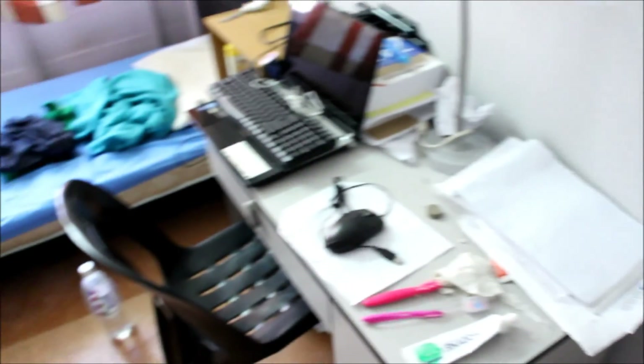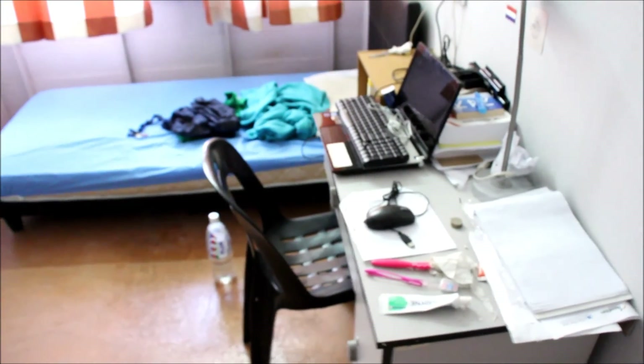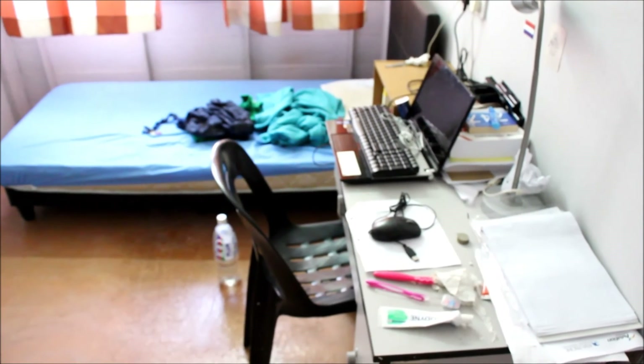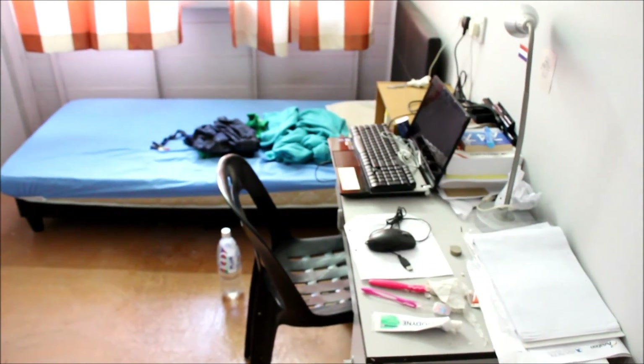That's all I can show you because my room is actually quite an empty one compared to others. That's all for the room tour and the crew residence tour. Thank you for watching — I hope you enjoyed the video and I'll see you in the next one.